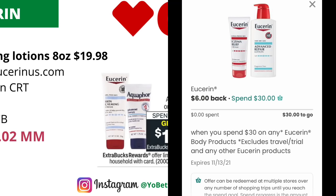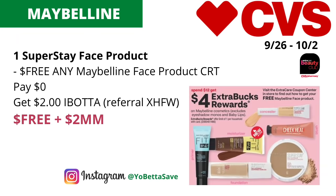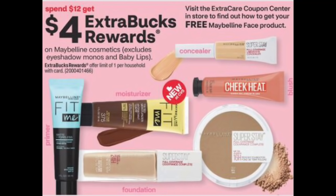Submit your receipt to the Coupons.com app — they currently have a rebate for Eucerin where when you spend $30 you get $6 back, so by submitting your receipt it will track for this rebate.